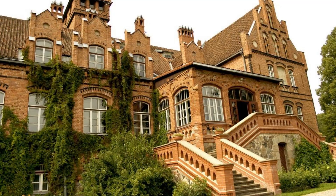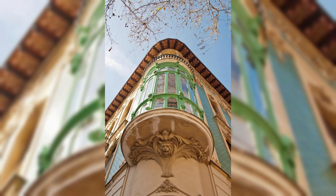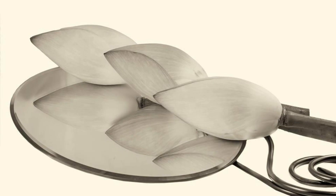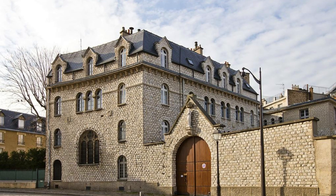Horta Museum, Brussels. Step into the world of Art Nouveau at the Horta Museum in Brussels, the former home and studio of renowned Belgian architect Victor Horta. Explore its exquisite interiors, elegant furnishings, and decorative details that showcase the beauty and innovation of the Art Nouveau movement. Discover Horta's iconic designs, including his signature curved lines, organic forms, and use of natural light. The Horta Museum is a cultural gem that celebrates Belgium's artistic heritage and architectural innovation.